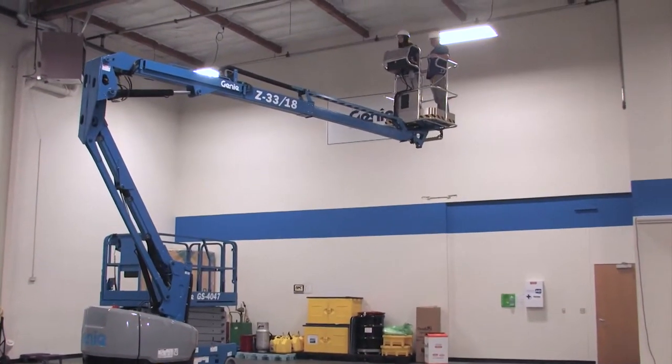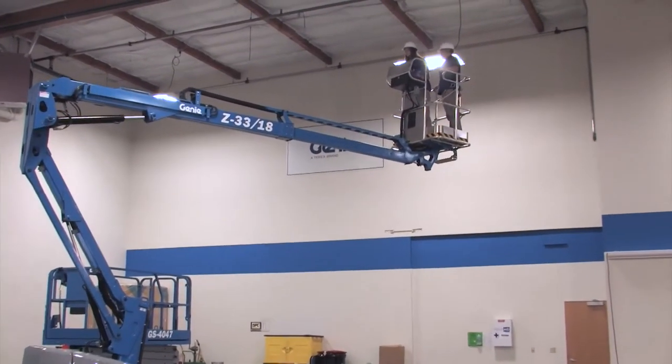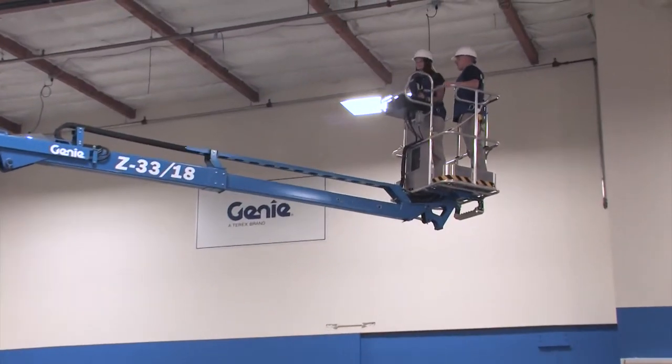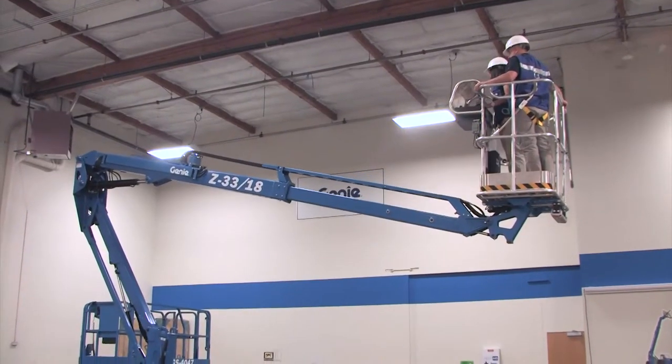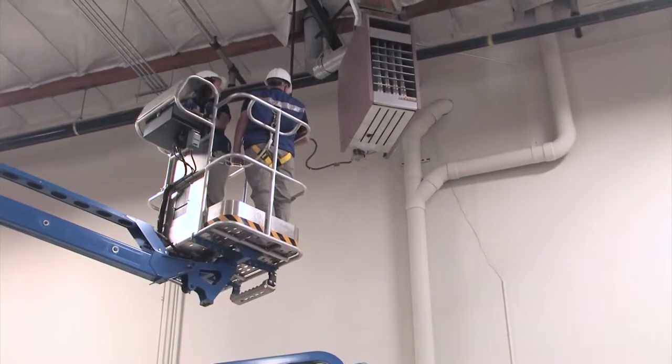The platform weight capacity is 440 pounds, which helps productivity by getting two people into position to work. With the Z33, you can also add the option of getting an airline to the platform for using pneumatic tools.